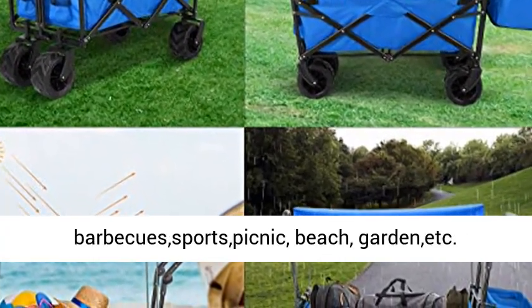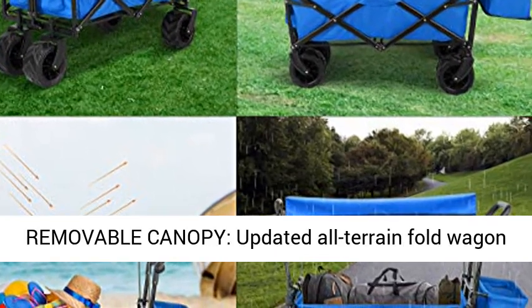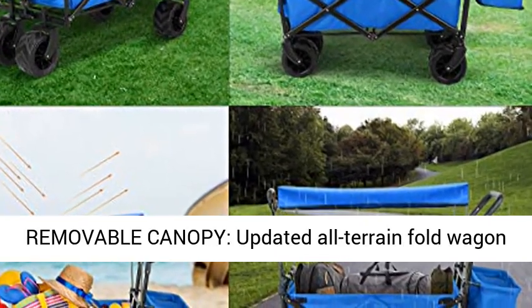The collapsible wagon can be used to pack and move things in outdoor activities, such as big shopping days, camping, fishing, parks, barbecues, sports picnics, beach, garden, and more.